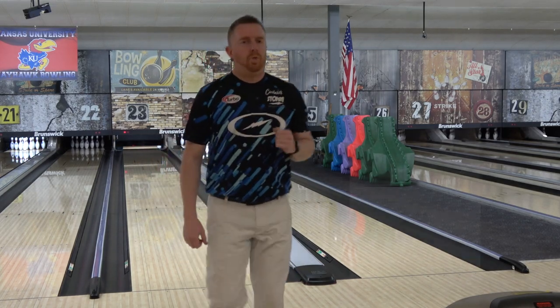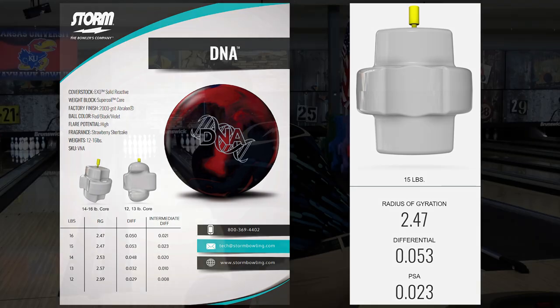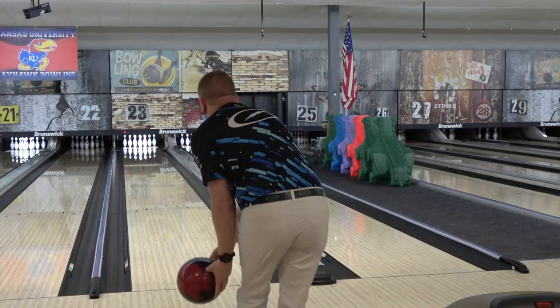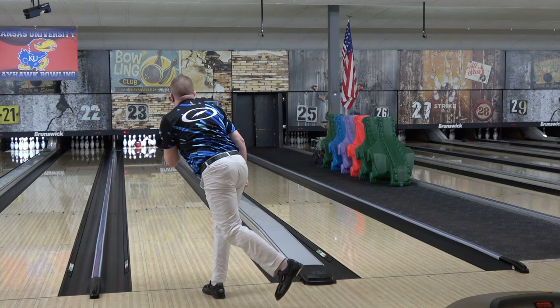The DNA features the new XO cover, which Storm has billed as their new strongest ever — that's mistake number one — in addition to the new Super Coil core, which is an insanely strong asymmetric core. It comes in at a very low 247 RG, a strong 053 differential, and a big 023 intermediate differential in 15 pounds, making it the strongest core in the catalog right now, outside of possibly the Rad 4 from the Code series.